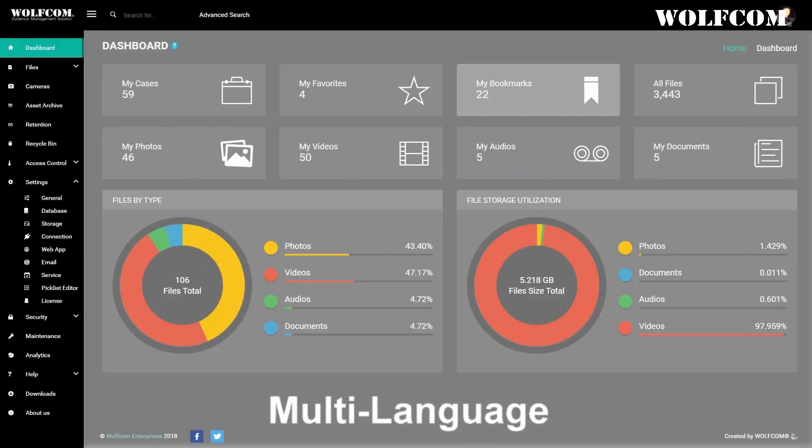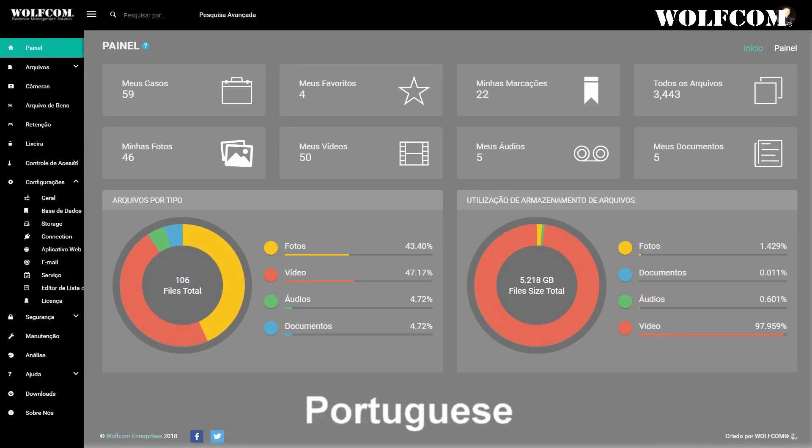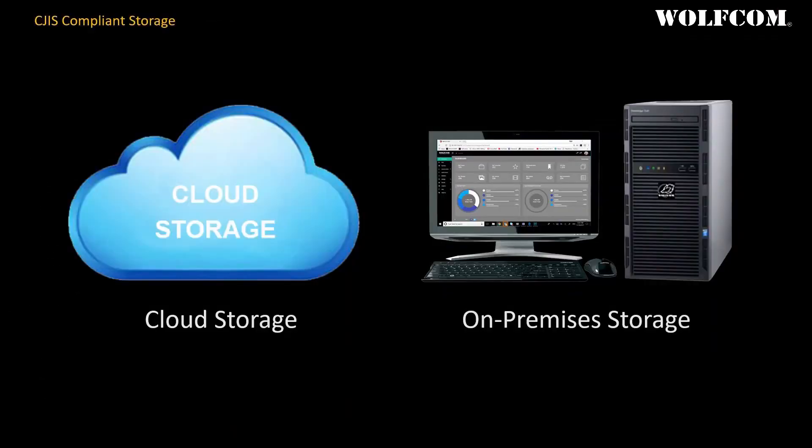The WolfCom evidence management system is available in multiple languages such as Russian, Arabic, Hebrew, Portuguese, Spanish, and more. The WolfCom evidence management system is available on both a cloud and on-premises solution.